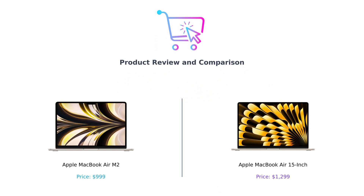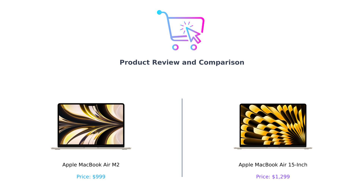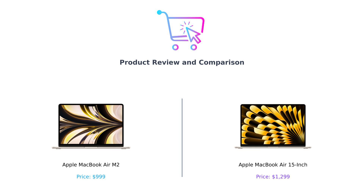Welcome back to the channel where we help you make those oh-so-important purchasing decisions. Today we're diving into the battle of the MacBook Airs. On my left we have the sleek and sassy MacBook Air M2 and on my right the larger-than-life MacBook Air 15 inch. If you're wondering which one is worth the investment, stick around because we're about to compare them.